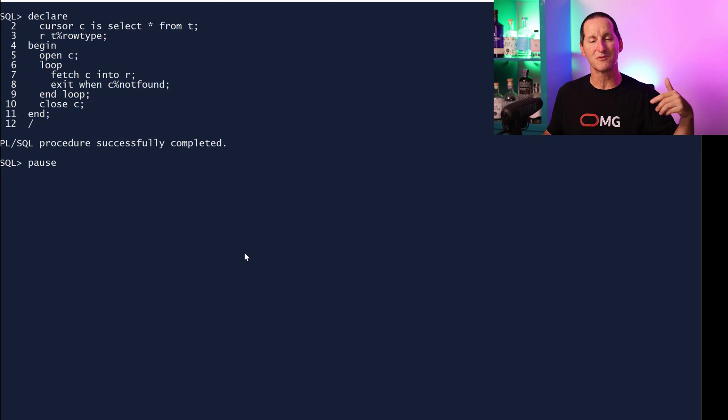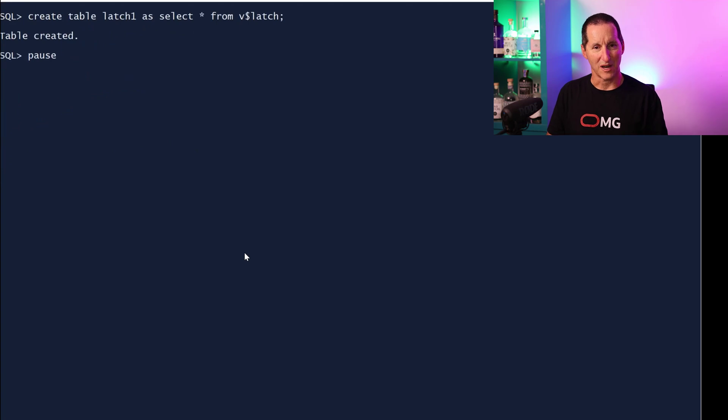I'm just doing a single row fetch through 800,000 rows — this is the example of our poor scenario: fetch your row, fetch your row, 800,000 times. Now that I've done that to prime the cache and get everything compiled, let's rerun it and take some measurements of the latching structures. I'll create a table called latch1, a copy of V$LATCH — one of the in-memory performance views with cumulative counters for all latching activity in the database. To see a delta, I take a copy, run my experiment, and then compare V$LATCH minus the original version.